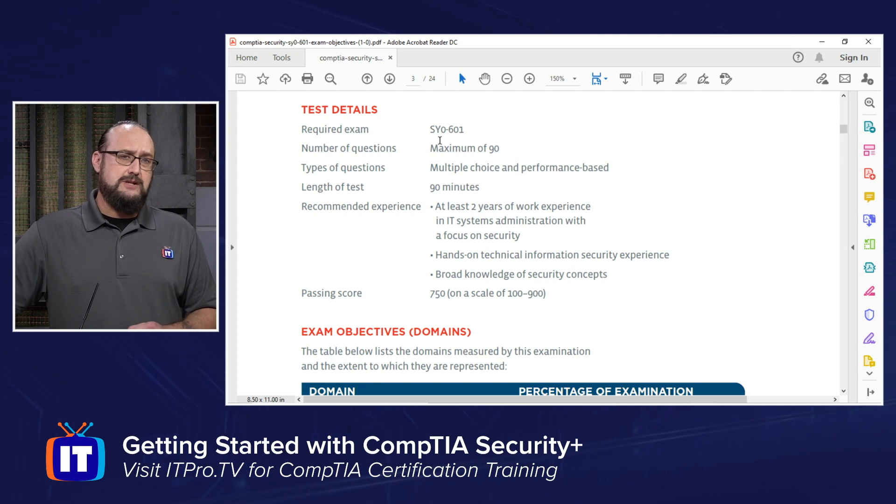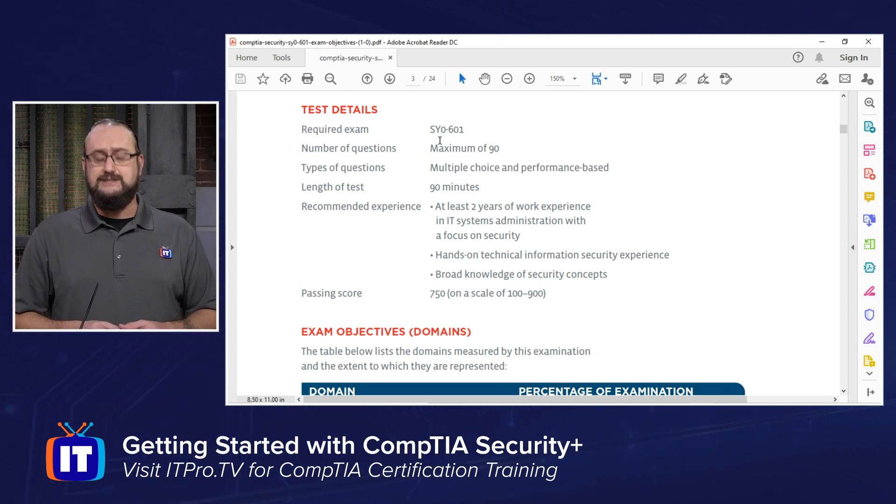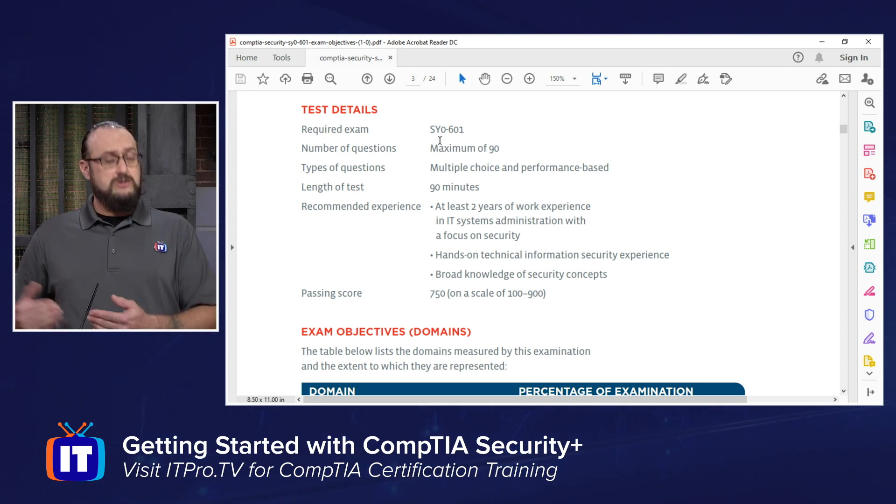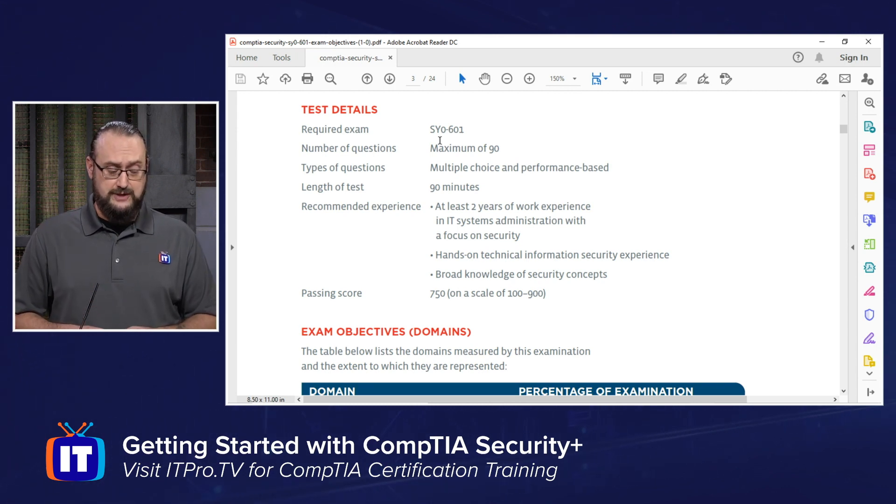The test length is 90 minutes. The recommended experience is two years of IT systems administration experience with a focus on security, along with hands-on technical information technology knowledge from a security standpoint. You can also fulfill this in a lab environment, which is available on ITProTV's website.